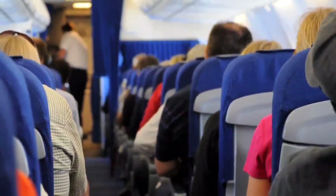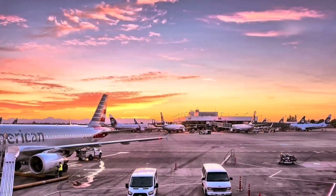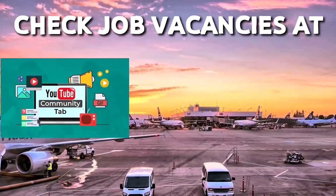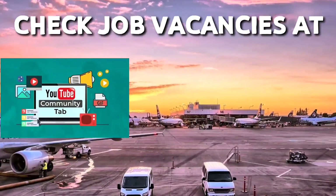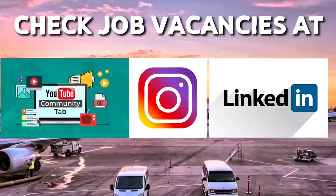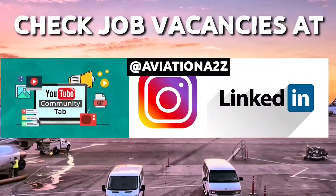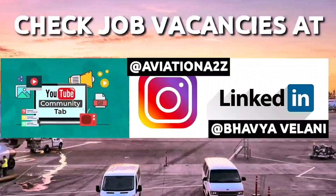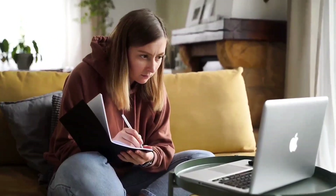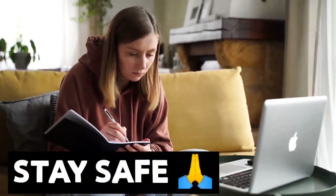That was all for today. If you are still watching, here is your bonus. I have already started providing information related to job vacancies on YouTube community posts, and I will also keep you updated about new openings on Instagram and on my LinkedIn profile. Do follow me on Instagram at Aviation A2Z and on LinkedIn as Bhavya Vilani. See you in another video with more helpful tips and information. Till then, keep learning, keep watching and stay safe.